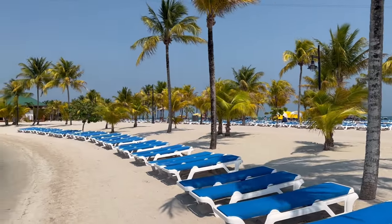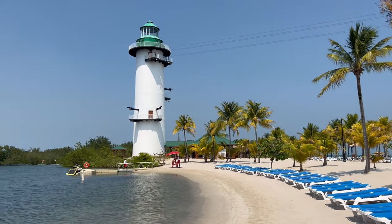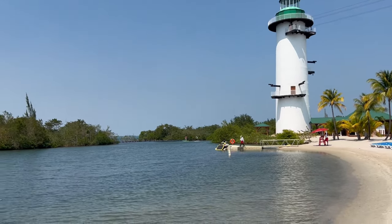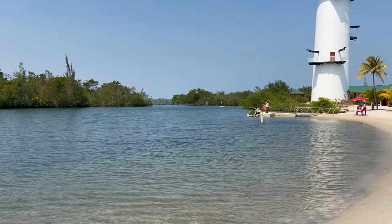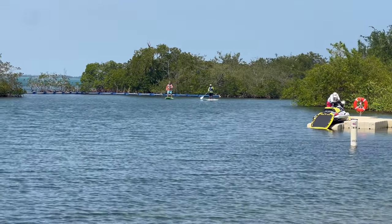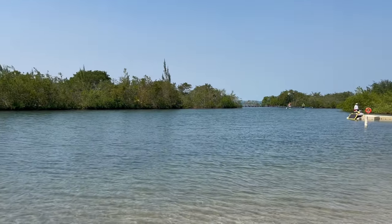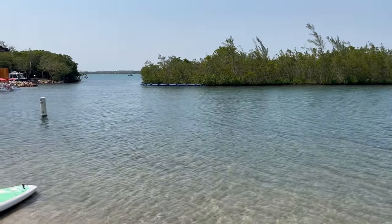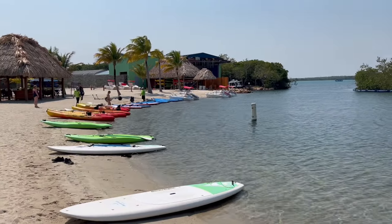Here on the other side of the island we have a lagoon. The lagoon is primarily for water sports such as kayaking and paddle boarding. You can see the paddle boarders there in the back — they practically have the whole lagoon to themselves. Again, not very crowded at Harvest Key, really nice. One trick: the further you get away from the ship, the fewer people there are, so if you're looking to escape the crowds just keep walking a little further. Here's the launch area where you can see the paddle boards and the kayaks.